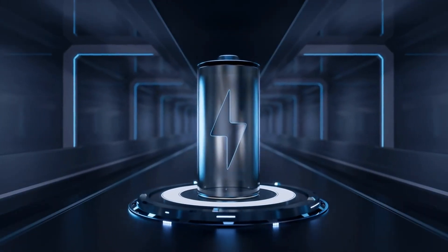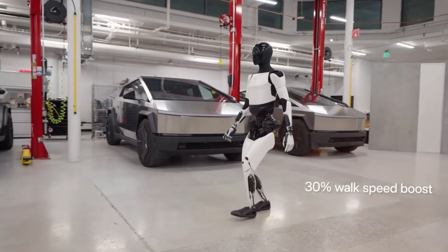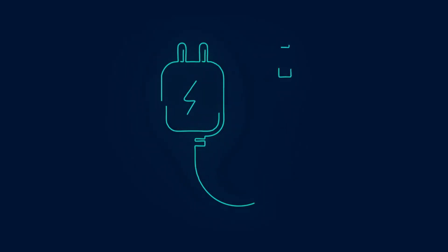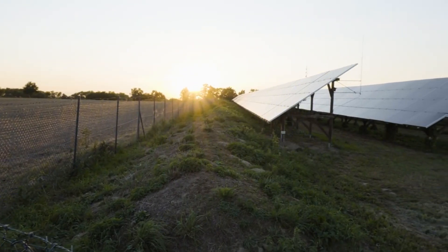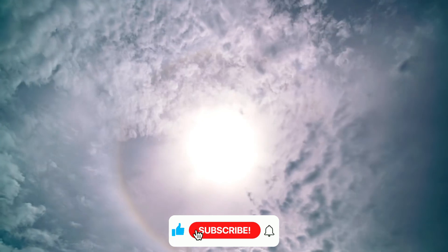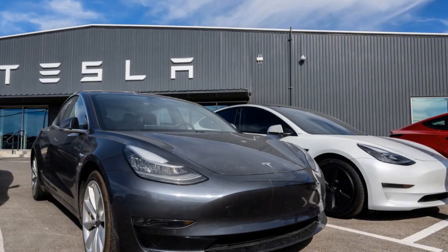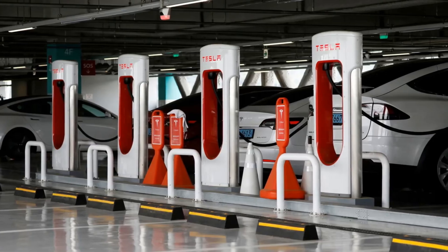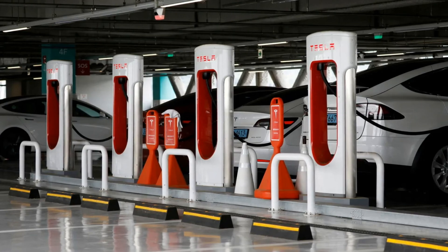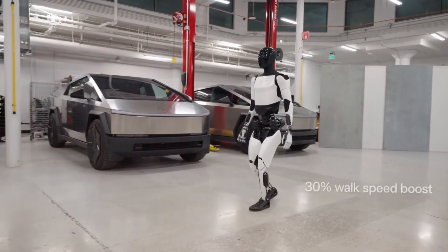Cutting-edge charging technology — Tesla's innovation doesn't stop at Optimus's operational capabilities. Utilizing wireless charging, Optimus can simply be placed on a compatible charging pad, eliminating the need for cords or plugs. There's even potential for solar charging options, allowing Optimus to harness renewable energy for an additional five hours of operation on sunny days. Tesla is also planning dedicated charging stations capable of charging multiple Optimus units simultaneously with up to 100 kilowatts of power, minimizing downtime and maximizing efficiency for industrial fleet deployments.